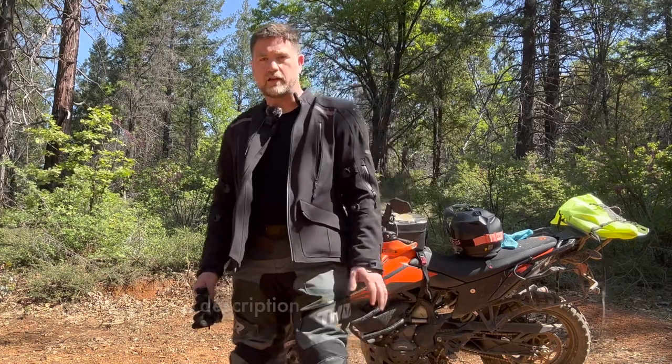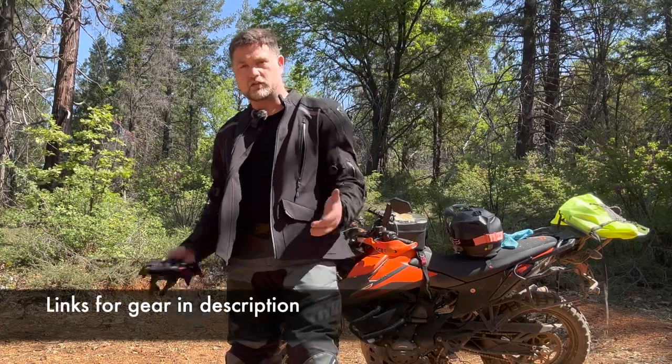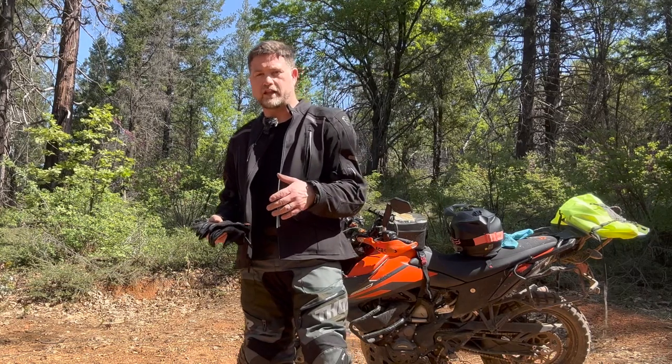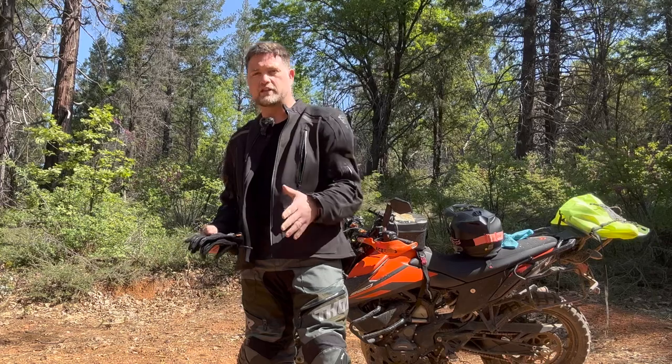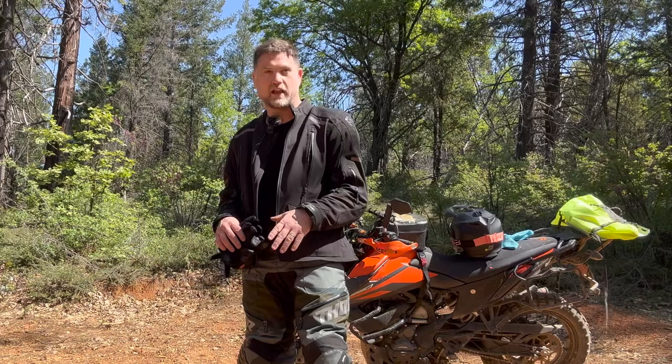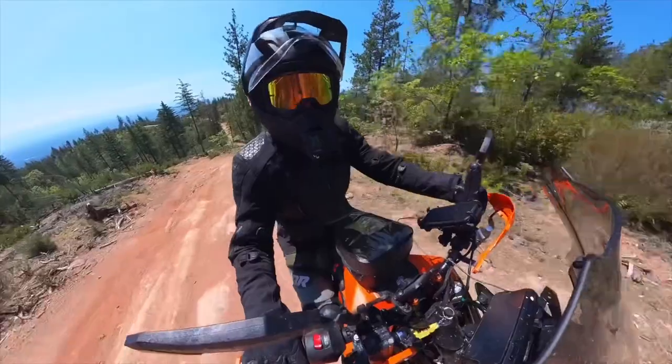I wanted to go over some of my riding gear. I've been making reviews on the MSR Voyager pants and jacket and the Sedici Garda pants and jacket, and I kind of wanted to show what I ended up making my daily ride gear.